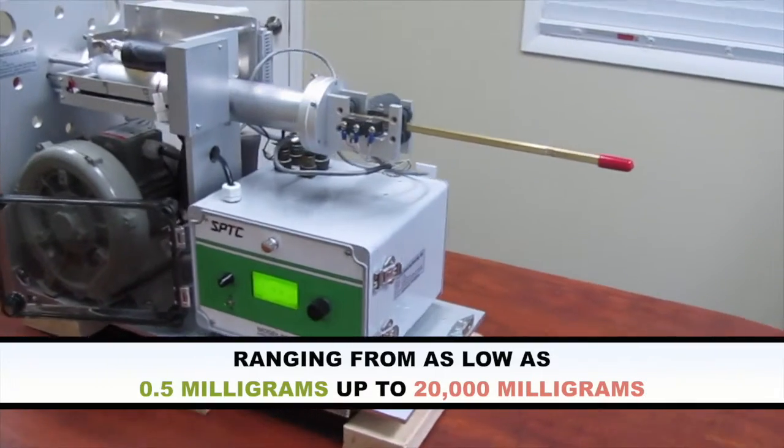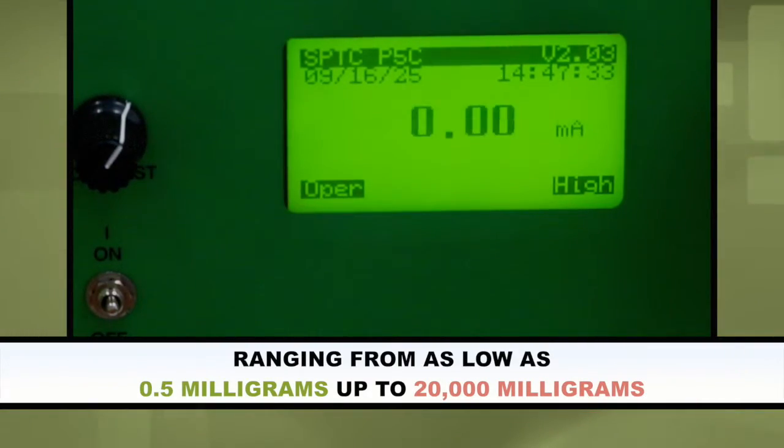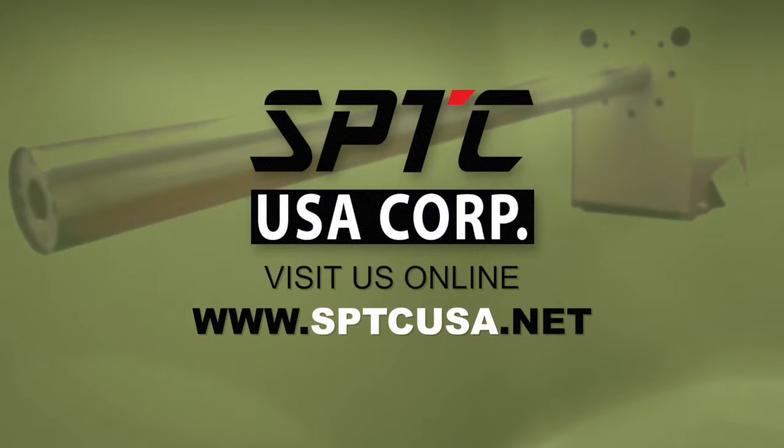The P5C can range from as low as 0.5 milligrams up to 20,000 milligrams. For more information on products like the P5C, visit us online at sptcusa.net.